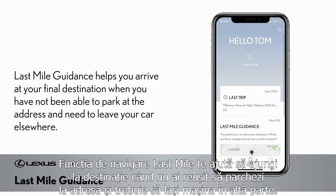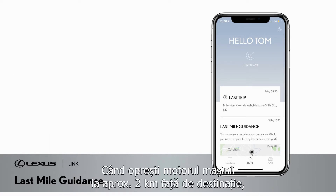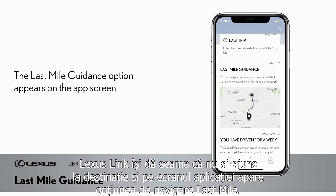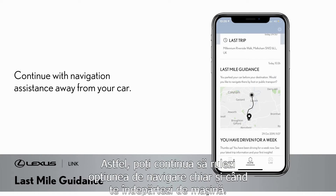Last mile guidance helps you arrive at your final destination when you have not been able to park at the address and need to leave your car elsewhere. When you turn off your car's ignition within a mile of where you are heading, Lexus Link recognises you haven't arrived at your final destination and the last mile guidance option appears on the app screen, giving you the option to continue with navigation assistance away from your car.